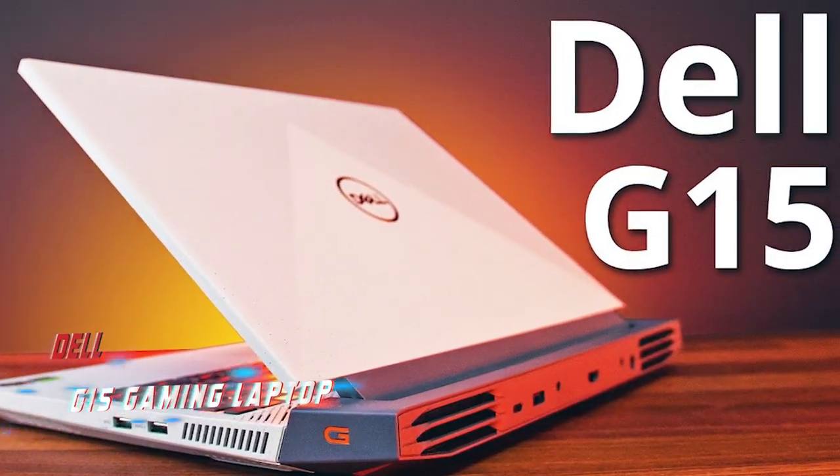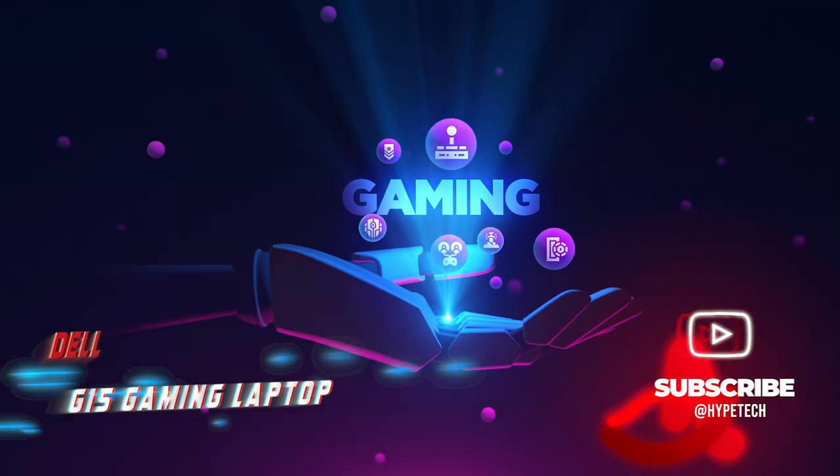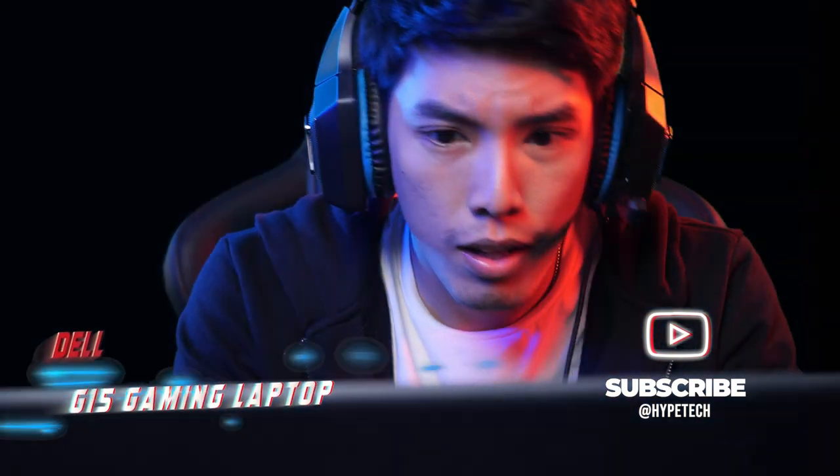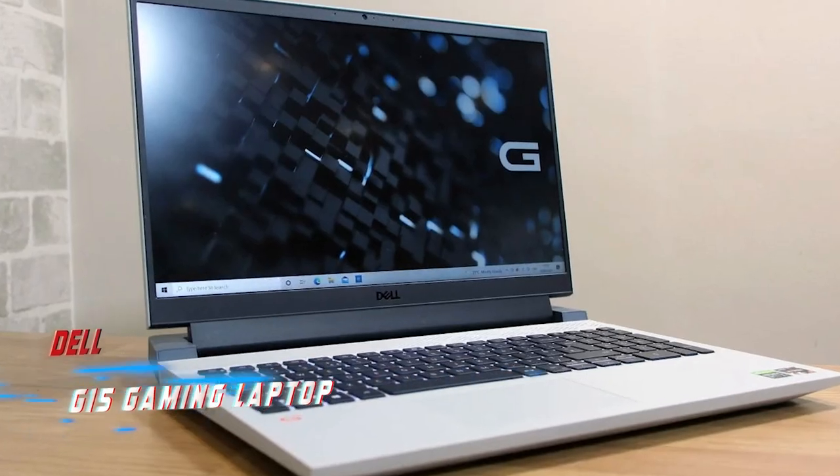At just over 5 pounds, this budget gaming laptop may be a bit heavy, but its sturdy build and powerful specs more than make up for it. Plus, if you upgrade to the RTX 3060, you'll be able to take your gaming to the next level. Overall, the Dell G15 is a solid choice for gamers who want the latest hardware without breaking the bank.